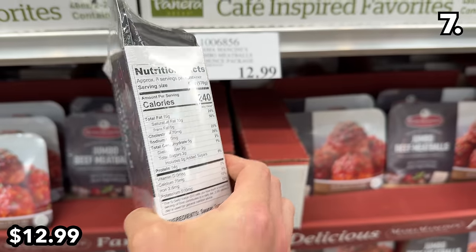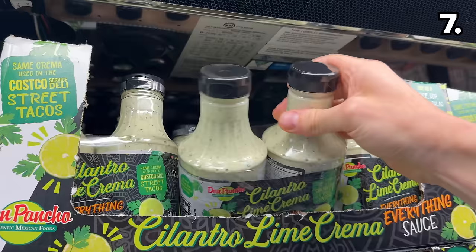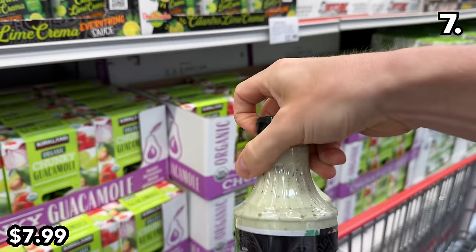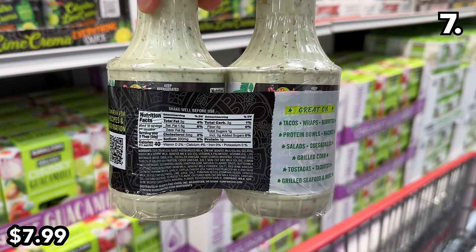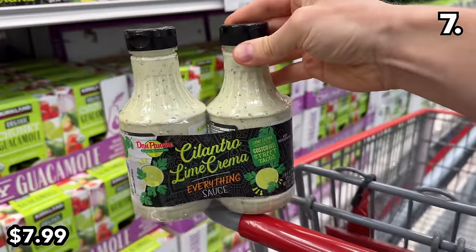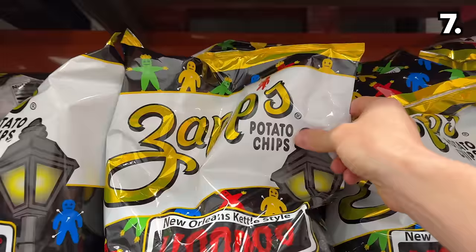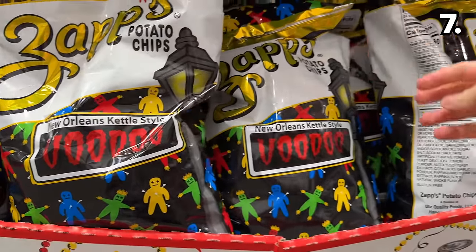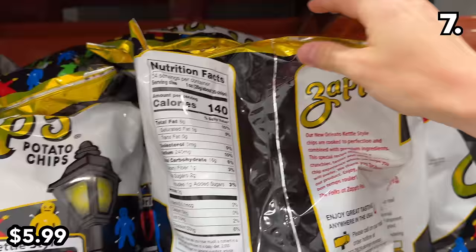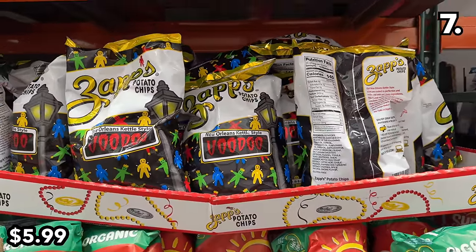This three-pound pack of Mama Mancini meatballs is back at $13 — these are delicious. The cilantro lime crema is back at $8, another highly popular item, provided your DNA allows your taste buds to process the flavor of cilantro. I am not so fortunate, although my wife and kids are. Another fan favorite: New Orleans style Voodoo chips are back at $6.